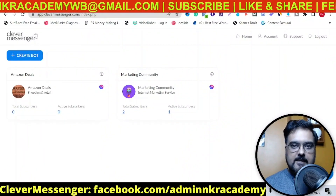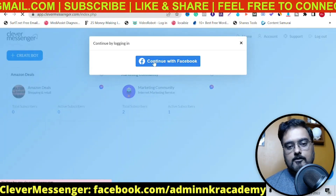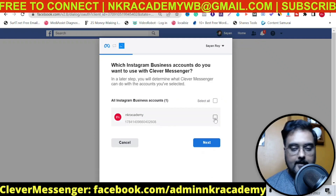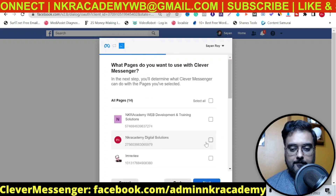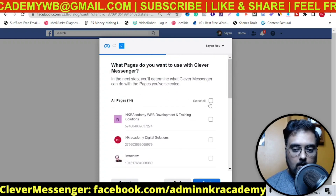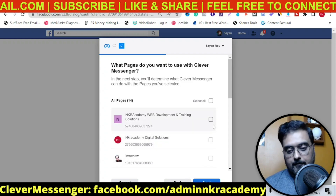Welcome to the Clever Messenger demo. As you can see, I've got access to it. To create a bot, it's as simple as clicking on 'Create Bot' and then logging in with your Facebook account. It will ask for permission — you click continue, and you can see your Instagram accounts as well if you want to use Instagram. I'm currently going with the Facebook one, and here you have all the pages you are part of, so you can choose any of them or all of them.